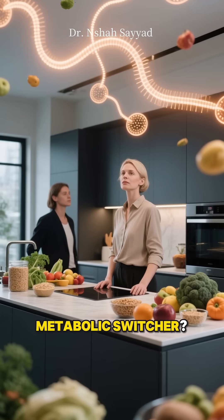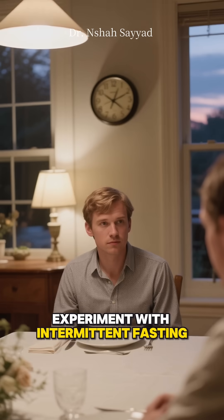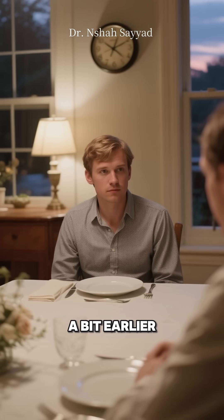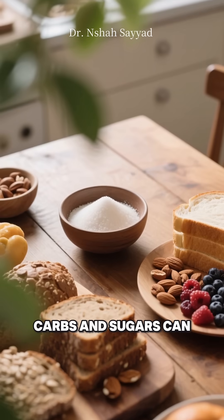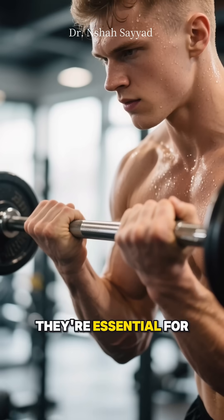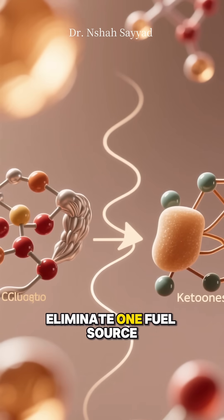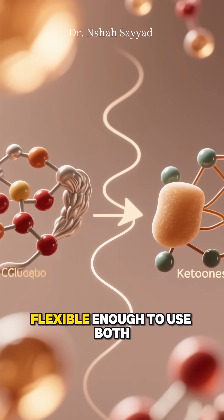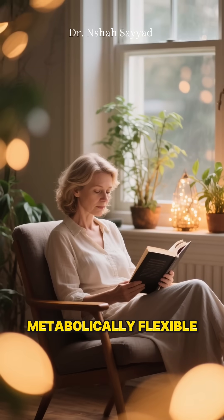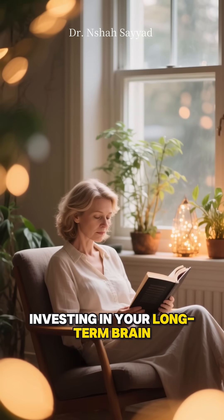So how can you become a better metabolic switcher? Try things like fasted cardio in the morning, experiment with intermittent fasting — maybe by finishing dinner a bit earlier — and reducing refined carbs and sugars can make a huge difference. But remember, carbs aren't the enemy; they're essential for high-intensity exercise. The goal isn't to eliminate one fuel source, but to get your body flexible enough to use both efficiently. By training your body to be metabolically flexible, you're not just optimizing your energy levels — you're investing in your life.